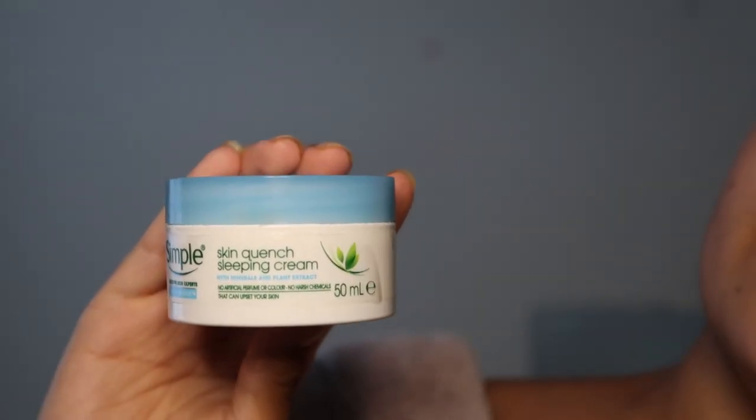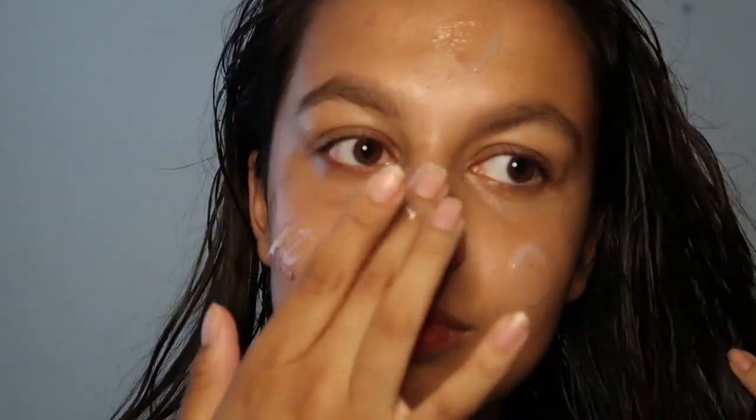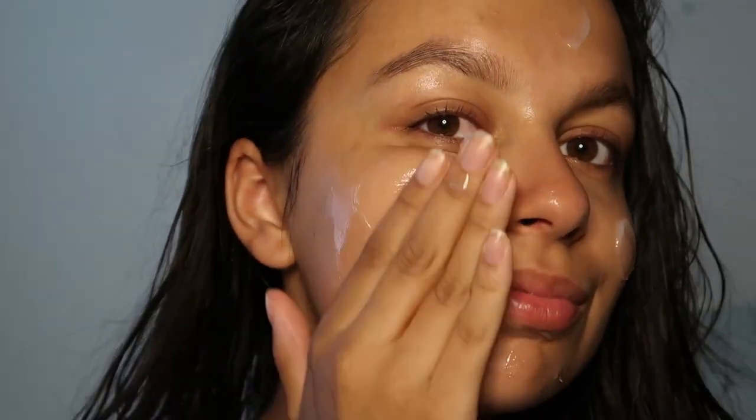Now just taking my moisturiser. This is the Skin Crunch Sleeping Cream by Simple. If I was to recommend you one product out of the whole video that I'm showing you, it would be this one. It's amazing. It's only four pounds so go get yourself some.